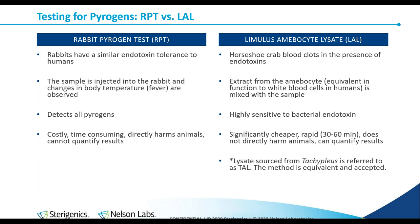Looking at the main differences between the two methods: rabbits have a similar endotoxin tolerance to humans — that's why they were chosen — and the sample is injected into the rabbit; if it develops fever, it's a positive result. It's not specific: it detects all pyrogens. It's costly, takes a long time, harms animals, and advocates were not happy with it. You also can't quantify the results — it's either a fever or it's not.